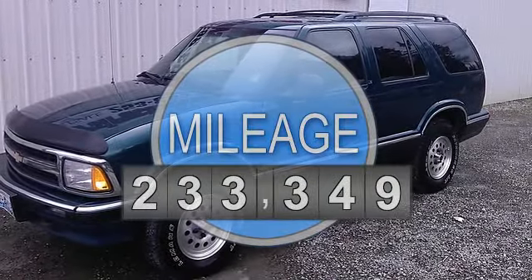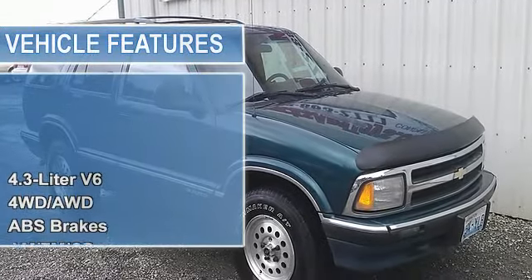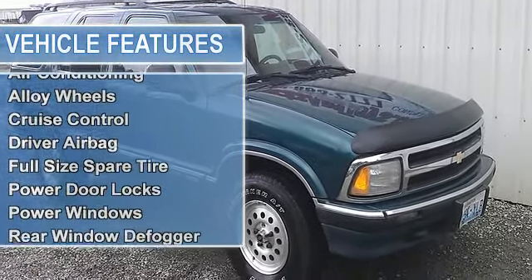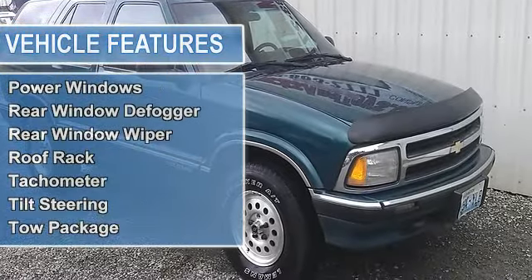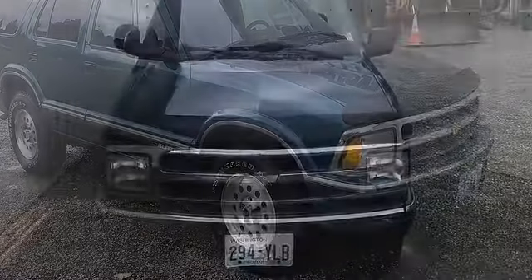According to the AutoCheck vehicle history report, this vehicle has had 4 previous owners and no reported accidents. So get in here today and see just how much SUV you really can afford at CarsTrucksAndToys.com.